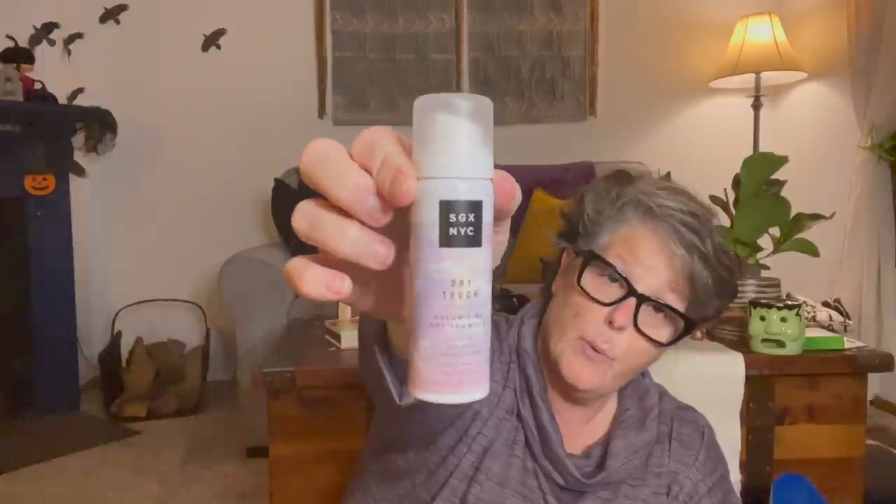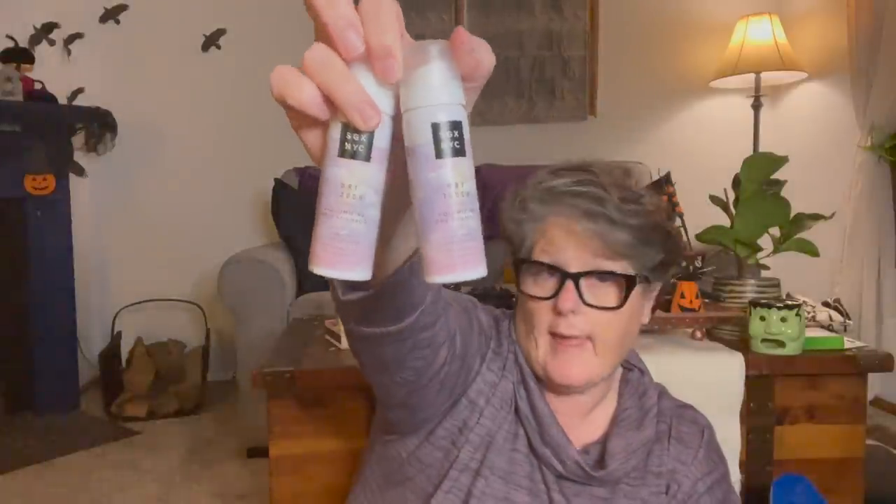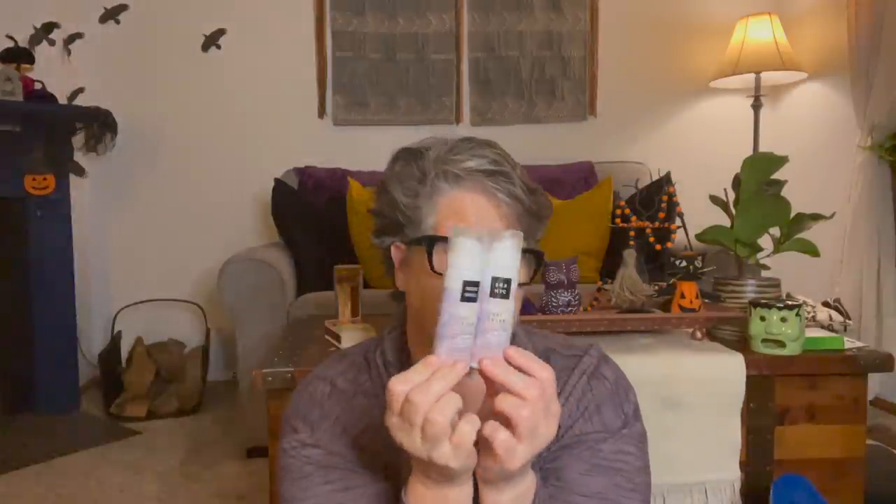For stocking stuffers, I found SGX NYC dry-touch volumizing dry shampoo. My niece Sarah likes dry shampoo and I thought she could appreciate a travel size. I got myself one too because I like it and it does help fluff your hair up. I grabbed two of the travel size because these are perfect stocking stuffer size.